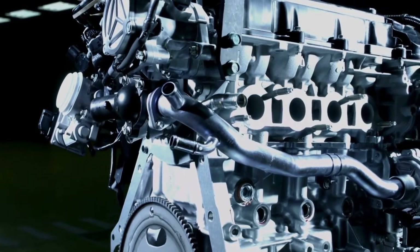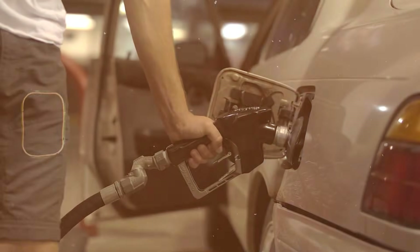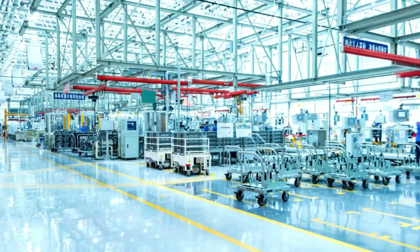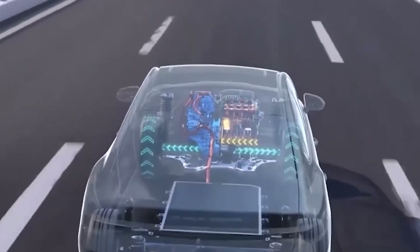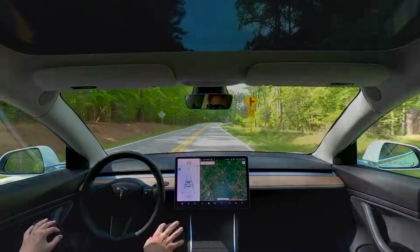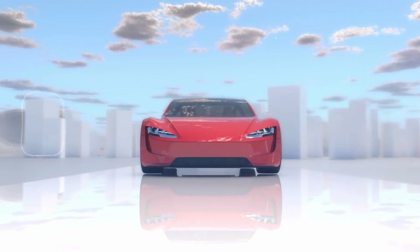Ford is hitting the accelerator in a new engine revolution. Imagine getting electric-like response, strong power, and real fuel savings without giving up gasoline or waiting for a charger. That is the best Ford is making. Built in the United States by American workers, this technology is designed for drivers who are curious about the future, but still trust what they know. Today, we will unpack how Ford's new power-dense engines work, why they matter, and how they might change what you expect from the car in your driveway every single day in real-world driving and ownership experience.